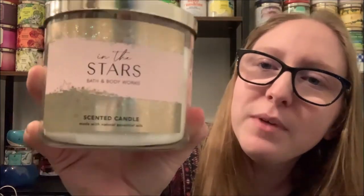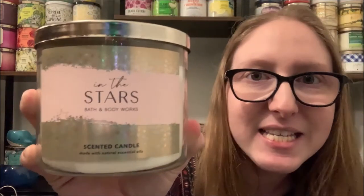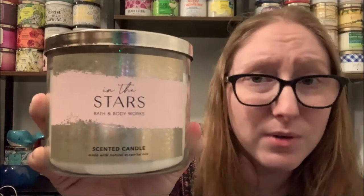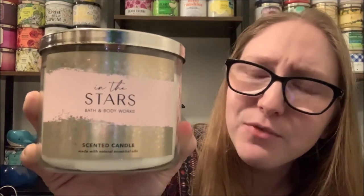Our next oddball candle is going to be In The Stars. This is a signature scent of Bath and Body Works that has been around for a while, and this is the first time I actually came across In The Stars in person as a candle. I do have a body wash of In The Stars and I love it. The fragrance notes of In The Stars are Bergamot Champagne, Night Blooming Water Lily, and Pink Salted Amber with natural essential oils.